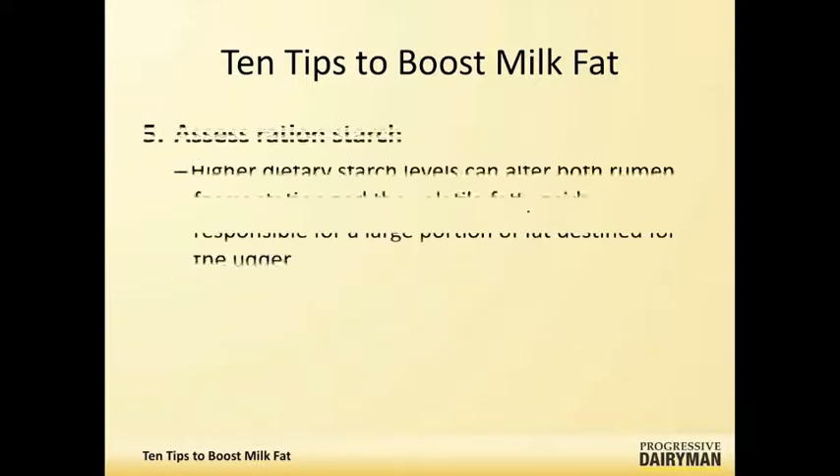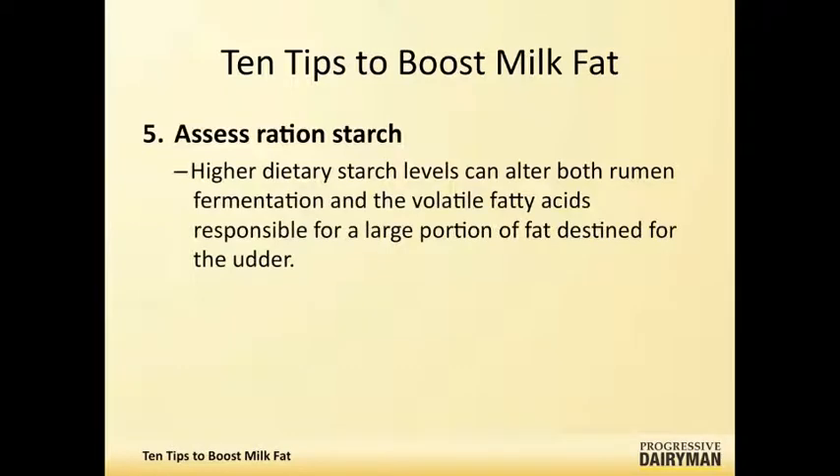Getting back to rumen pH, you should be looking at your starch levels — not just having too much starch in the diet, but having starch that's very fermentable can certainly lead to more acid production and produce volatile fatty acids that can cause milk fat depression.